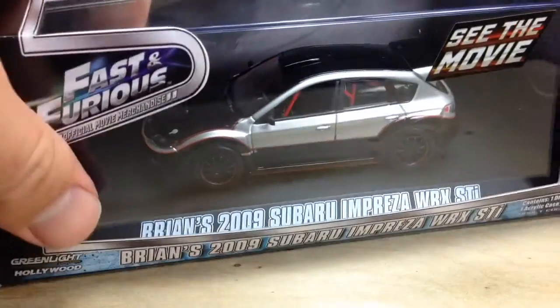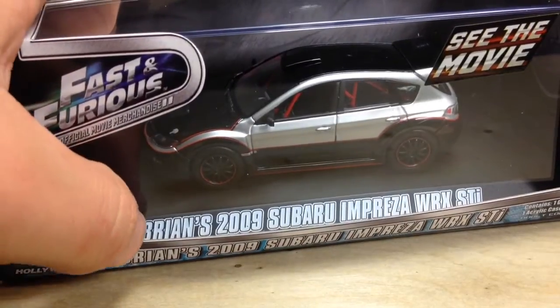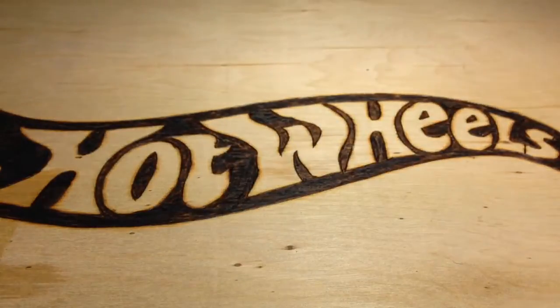This is the Subaru Impreza WRX STI. It says 1:43rd right on the box, by the way — I missed that, apparently. I'm going to go ahead and take it out of the box. It's in a cardboard box, and then it's also in a plastic box. I'm having a really hard time getting it out of the cardboard box right now without destroying the box. On the bottom of the box, it says it's an adult collectible.